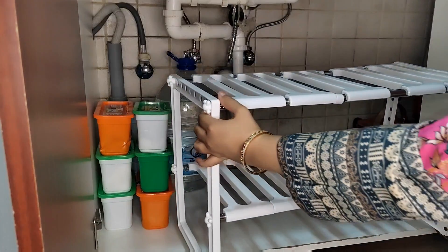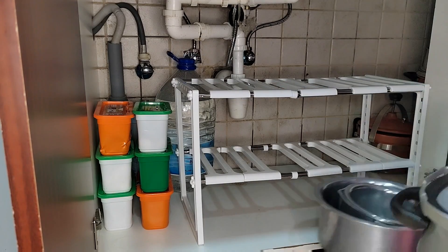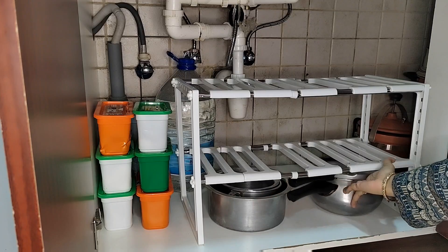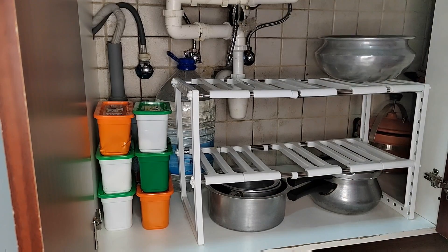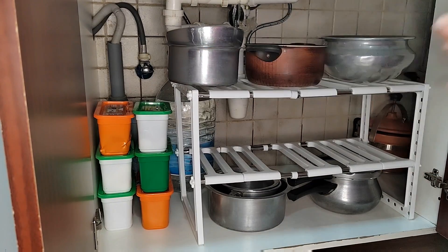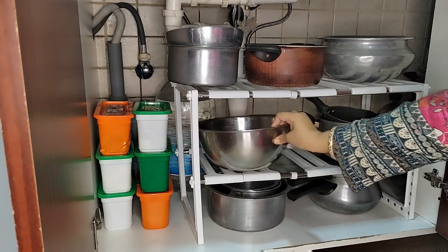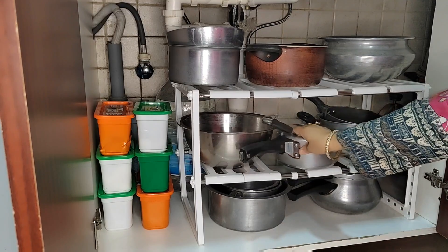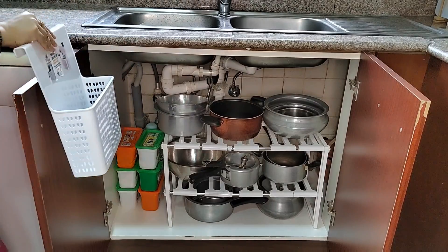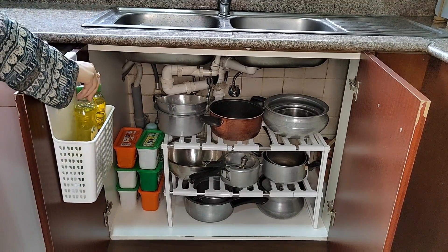Here at the sink, this is the most used area and we have to utilize the height. I ordered this rack — it is a two-tier rack. If you keep things without a rack you can only use the space below, but with this rack you can use three shelves. Don't forget to utilize the side doors.